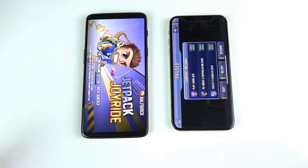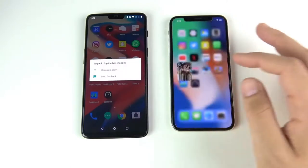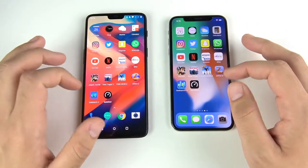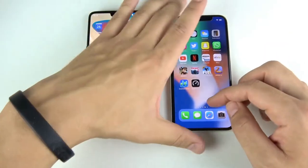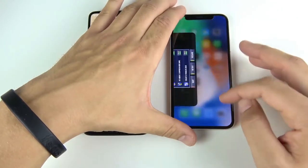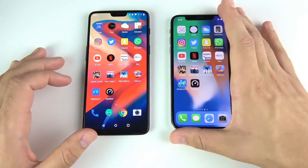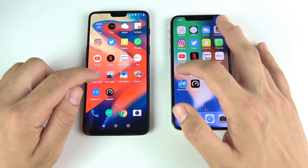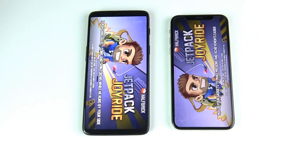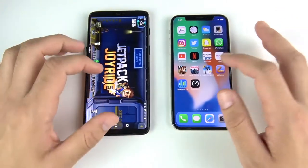Jetpack — the One Plus Six didn't win the first game, and it actually crashed, which isn't One Plus's fault — that could just be Android and app optimization. We'll redo that. Second attempt — very close, but I still think the iPhone 10 was slightly ahead.